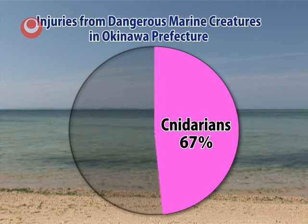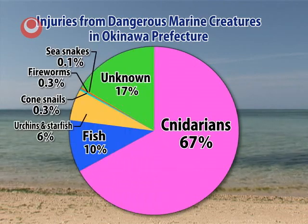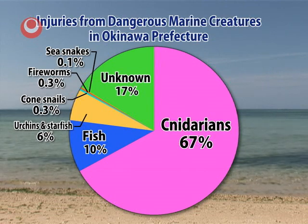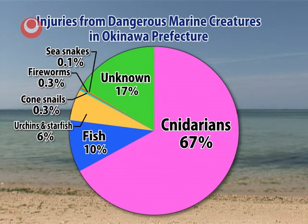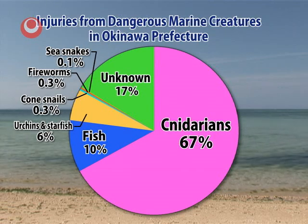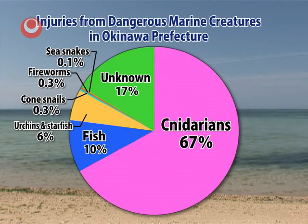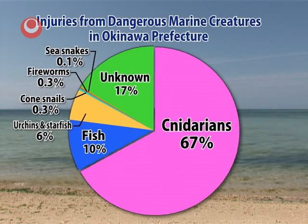First, let's look at a graph to see what kind of injuries can occur. More than half are caused by cnidarians such as jellyfish and corals, followed by injuries caused by fish such as stonefish, as well as sea urchins and starfish. There are also a few injuries caused by sea snakes and cone snails.